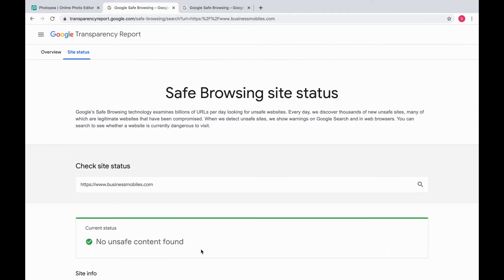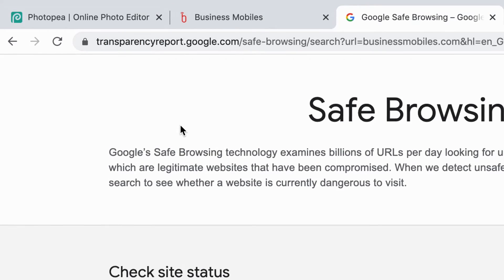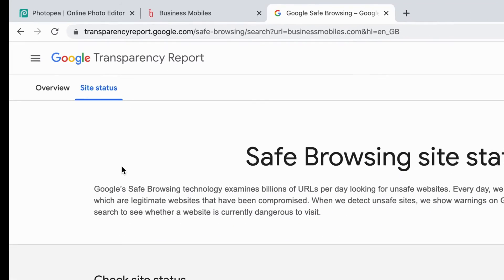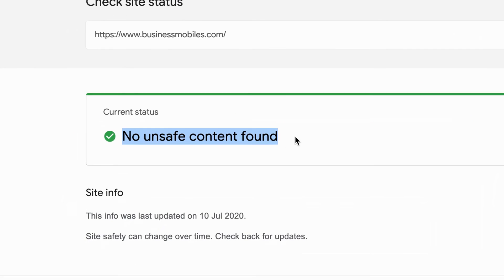Now you can actually do this the other way around. So if you go back to the site, go directly to the address bar and just take the URL, copy that into your clipboard and then go directly to Google Transparency Report, down to site status, and then there'll be an input box where you can put the URL, press search, and there you go. It gives you the same result — no unsafe content.